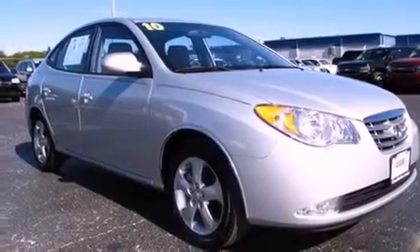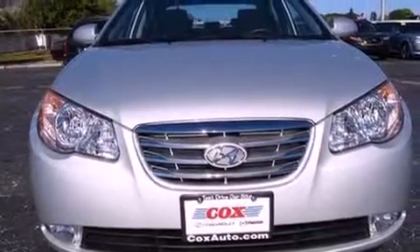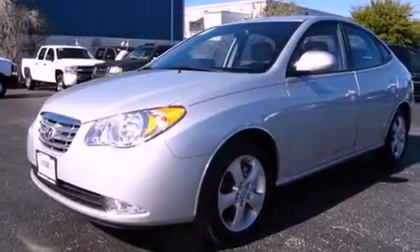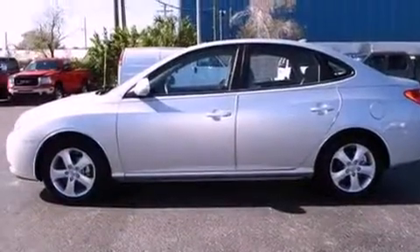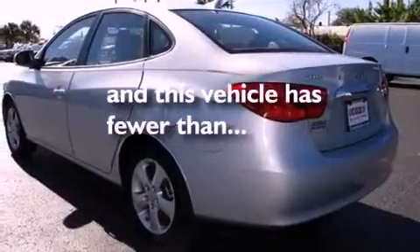Features include satellite radio, a low-tire pressure indicator, cruise control, a security system, a passenger side vanity mirror, front fog lights, tinted glass, rear impact crumple zones, and heater vents for rear-seated passengers. This vehicle has fewer than 9,000 miles on the odometer.